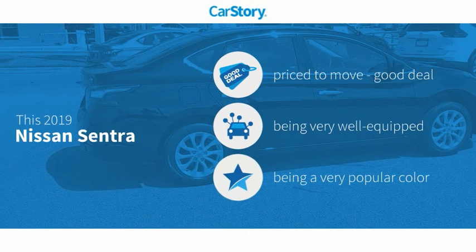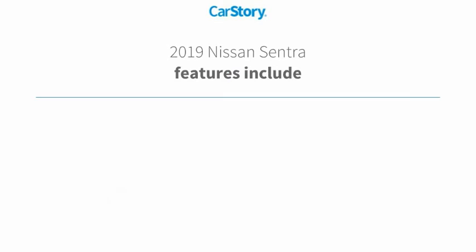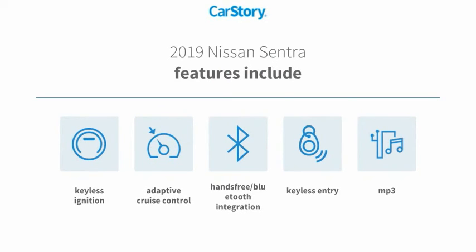Car Story research indicates this vehicle as being priced below the average market price. Loaded with features, including keyless entry, keyless ignition, adaptive cruise control, MP3, and hands-free Bluetooth integration.